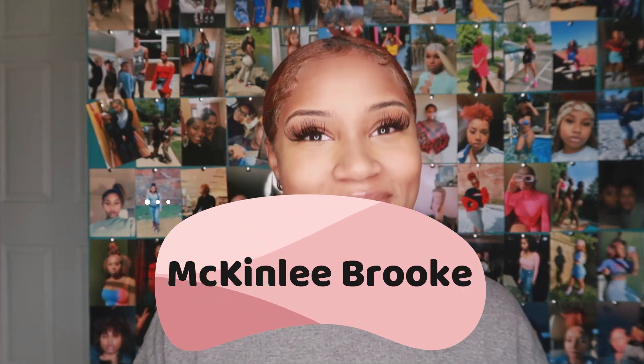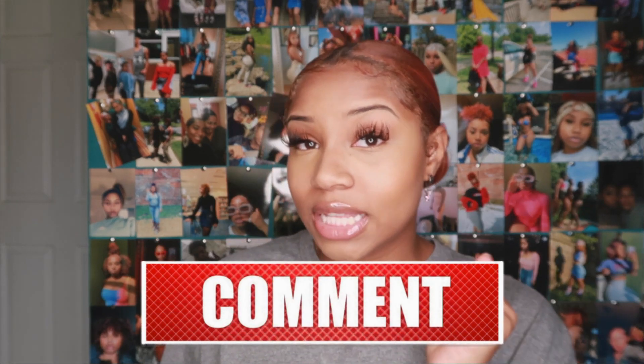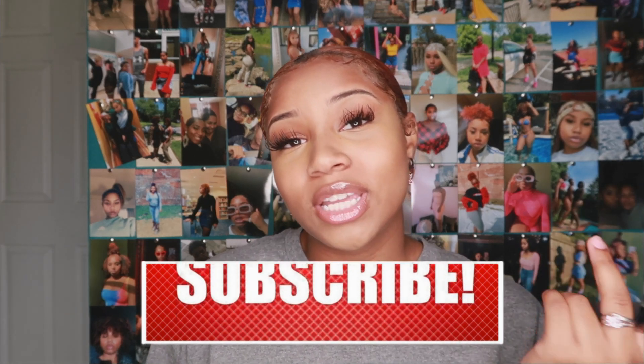Thank you so much to Soulmia for gifting me these items. If you don't know who I am, my name is McKinley Brooke — I make fashion vlogs and that type of content. If you're interested, head over to my channel, click that subscribe button, click the like button, and turn on bell notifications. Thank you guys so much for 5,000 subscribers! My voice is a little raspy — let's just get right into the video.